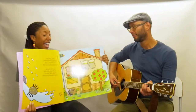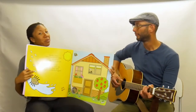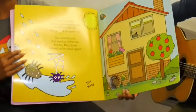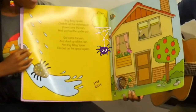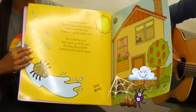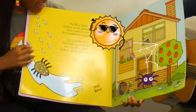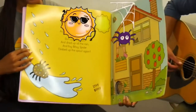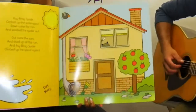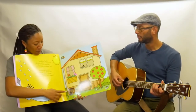We're gonna take a look inside and start with the one we know best. Itsy Bitsy spider climbed up the water spout. Down came the rain and washed the spider out. Out came the sun and dried up all the rain. And the Itsy Bitsy spider climbed up the spout again. Oh, there's Itsy Bitsy right there!